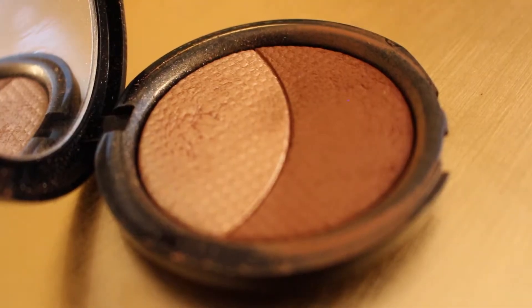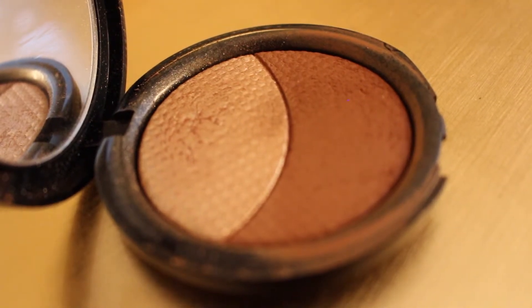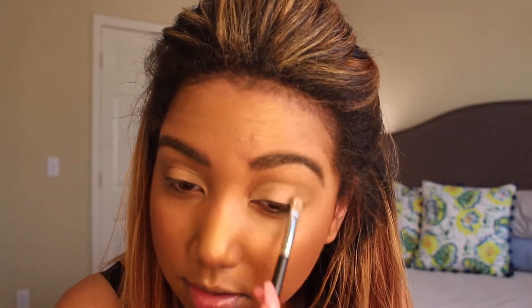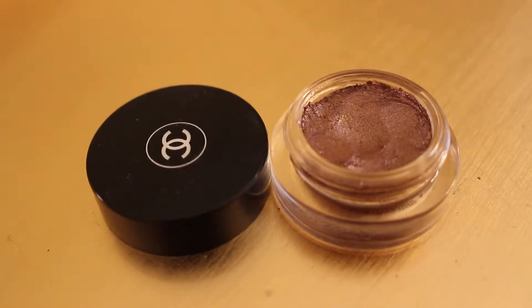For blush, I'm going to be using the Shimmering Skin Perfectors by Becca in the color Rose Gold and then Blush Copper. Blush Copper is in the special packaging — I don't know if they still carry it, but I will link it down below if they do. So I'm going to be putting the Shimmering Skin Perfector in Topaz and placing this all in my crease, just like so.